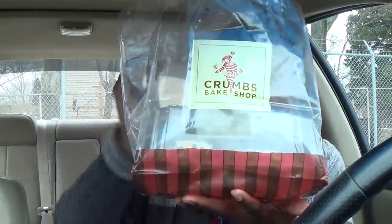What up party people in the place to be, it's your boy C Snacks. Check what we got today — the crumbs.